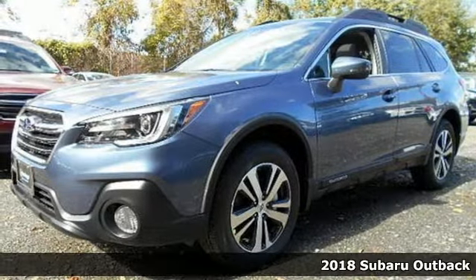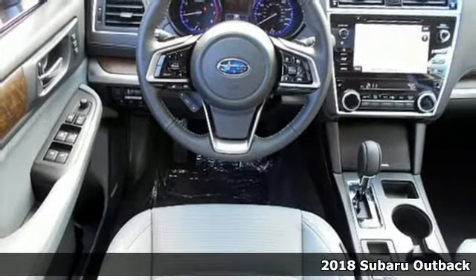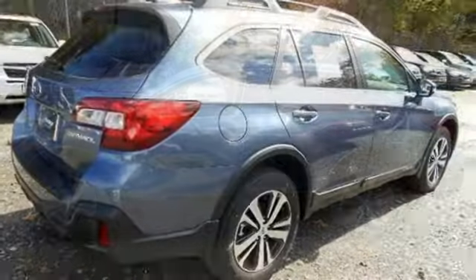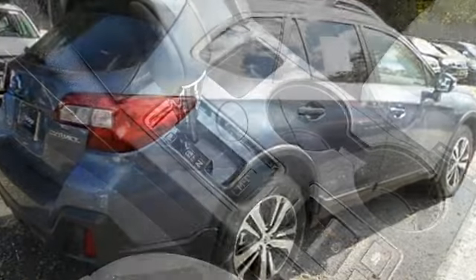It's a 2018 Subaru Outback. Sturdy, composed but not stuffy, this Outback is a supporter of family fun offering a roomy rear seat and cargo carrying flexibility. Above average ground clearance and symmetrical all-wheel drive and X-mode set this crossover apart.